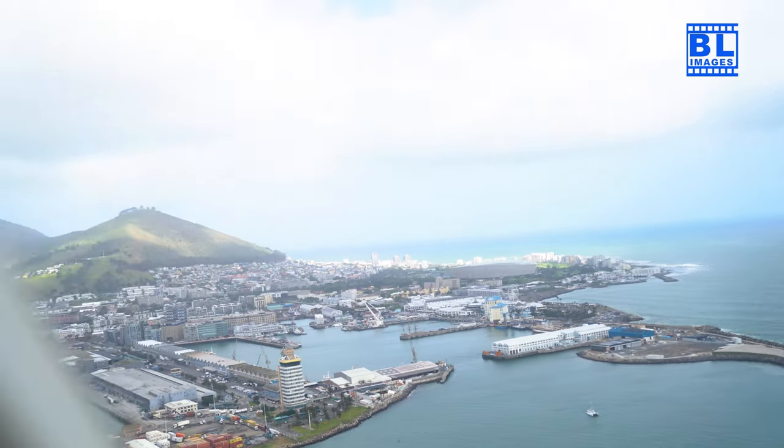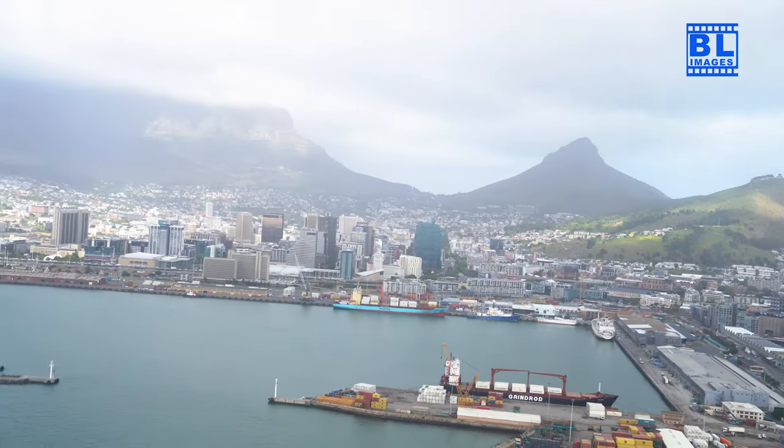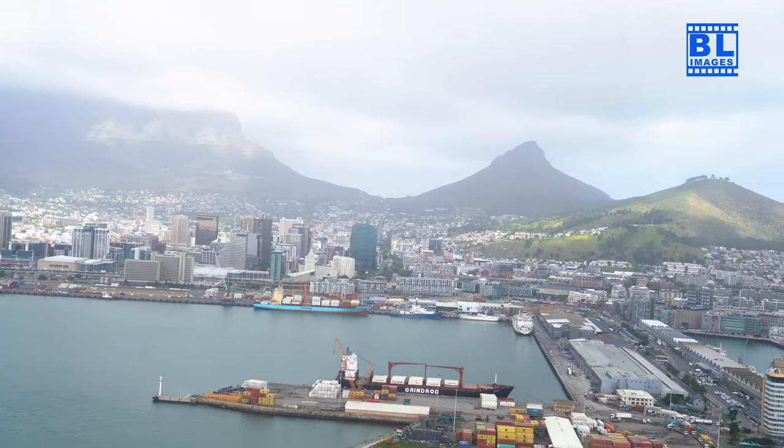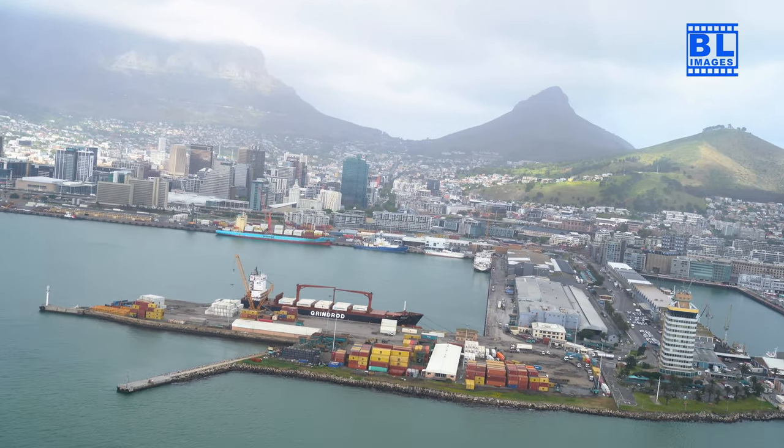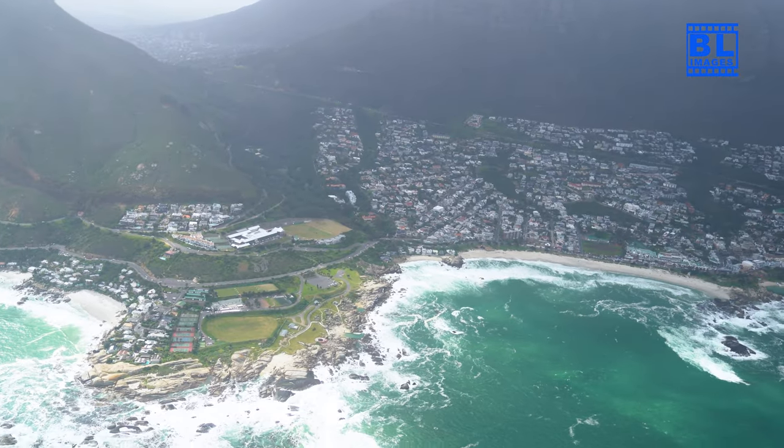Prepare for a panoramic spectacle as we approach Cape Point and the Cape of Good Hope. From the towering cliffs to the meeting of two oceans, this is a view that will leave you in awe.